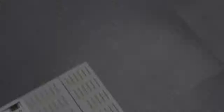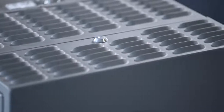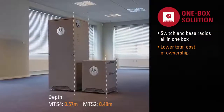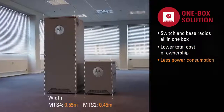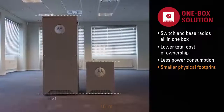With Demetra Express we focused on making things simple. It's an all-in-one box, single site system where we've integrated the base radios and the Tetra switch into one box. What this does is reduce the total cost of ownership for our customers. There's less power, there are fewer components in the system, and it's also easier to configure and deploy.